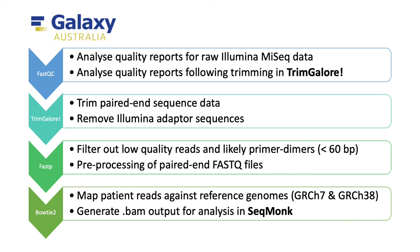First, I exported our FASTQ sequence data from BaseSpace into the Galaxy Australia database. I then used the FastQC, TrimGalore, and FastP tools to analyze and improve the quality of our raw sequencing data. Then I used the Bowtie2 mapping tool to map each patient's reads against two different versions of the human reference genome and to generate a BAM output.